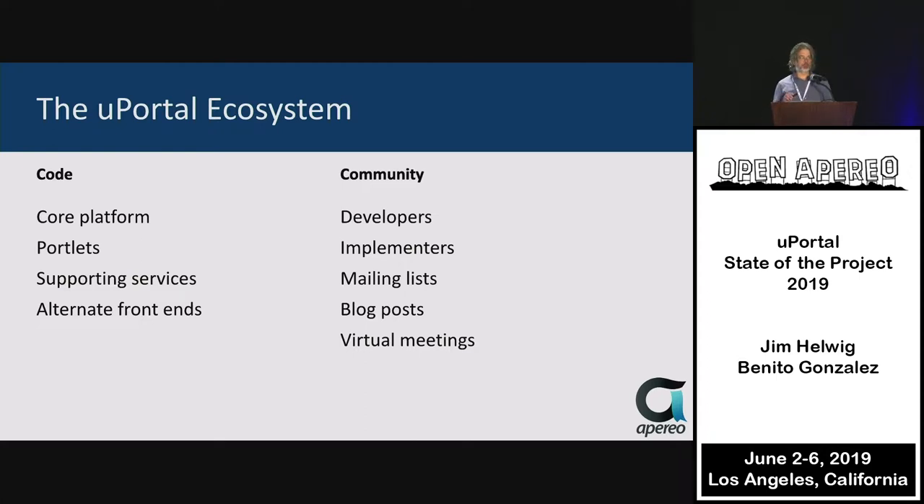uPortal is not just a software project, one repository that's been around for almost two decades. It's really a collection of things that make up the uPortal ecosystem. We still have the core uPortal project as a core platform, a lot of portlets in individual repositories, supporting services, and a number of front-ends.